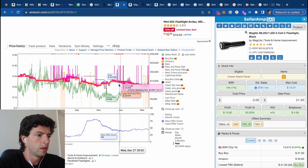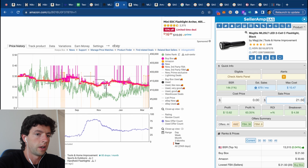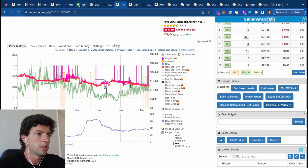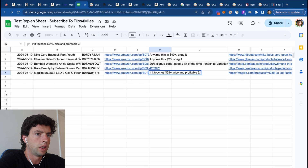So that's the kind of thing I would definitely add to a replen sheet — go ahead and export this, add in that link, and say: if it touches $29 plus, nice and profitable. I might even add the date range of July 19th through July 24th as a seasonal note. So I'm going to go ahead and find another good example of a replen product for you guys.